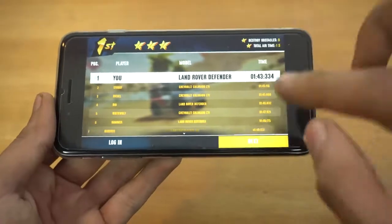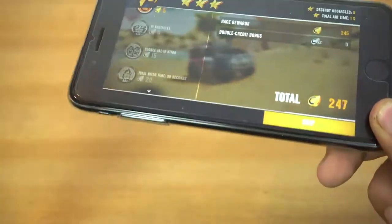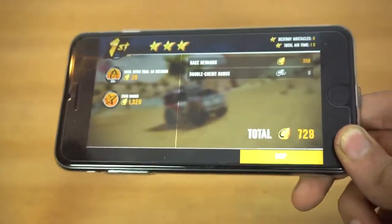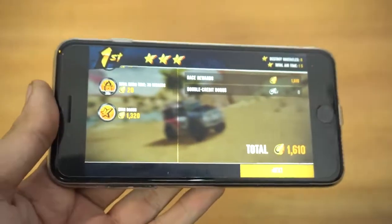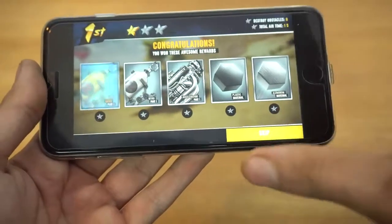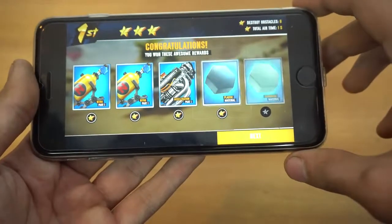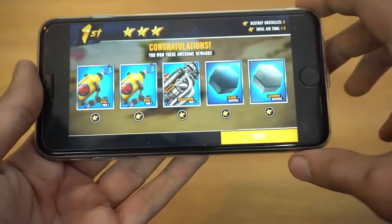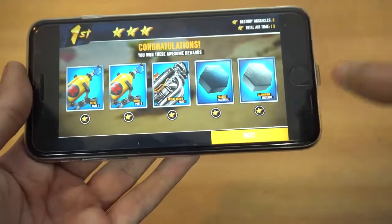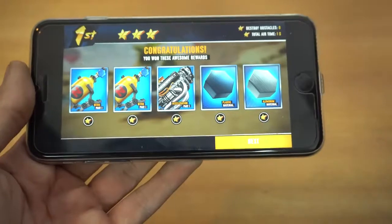This game is super good. Let me know which Android phone you want to see this game on — I might do a combined Android phone video to show the performance on different devices. I'm interested in checking it out on the Galaxy S7 and OnePlus 3, which has a Snapdragon 820 processor.